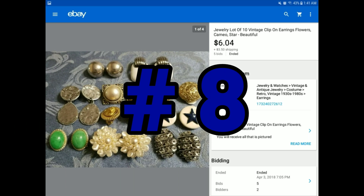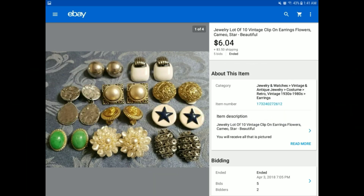Again, from the large piles of jewelry we bought from Goodwill, I lot up the clip-on earrings — ten pairs. They went for $6.04 plus $3.50 shipping. Some of my lots go higher, some lower — it all depends on the bidding war that happens.